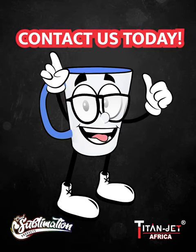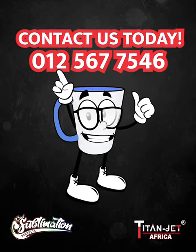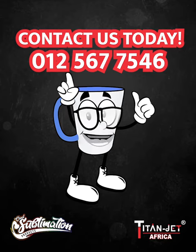And if you prefer a personal touch, contact our sales representatives on 012 567 7546.